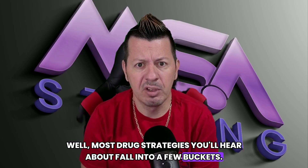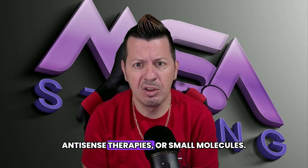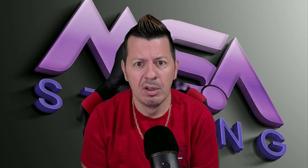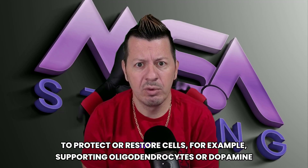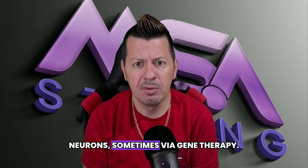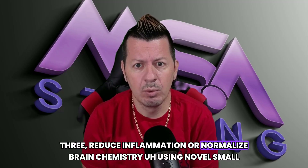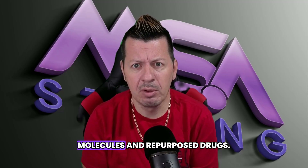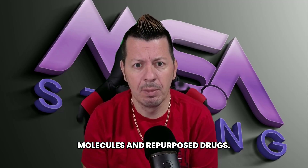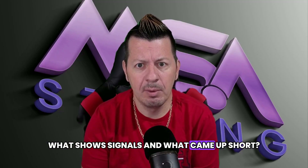So what are the big mechanisms? Most drug strategies you'll hear about fall into a few buckets: one, targeting alpha-synuclein directly with antibodies, vaccines, and small molecules; two, protecting or restoring cells, for example supporting oligodendrocytes or dopamine neurons, sometimes via gene therapy; three, reducing inflammation or normalizing brain chemistry using novel small molecules and repurposed drugs. Let's tour what's active right now, what shows signals, and what came up short.